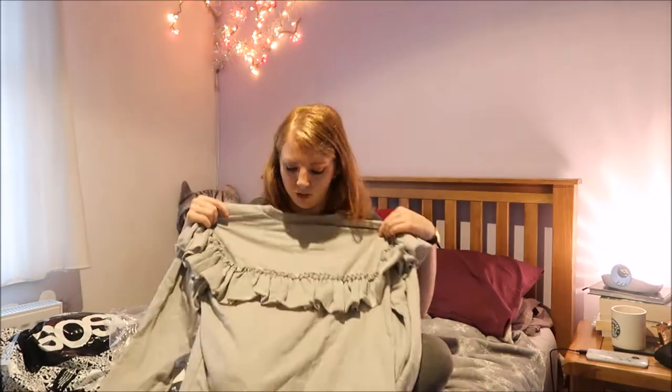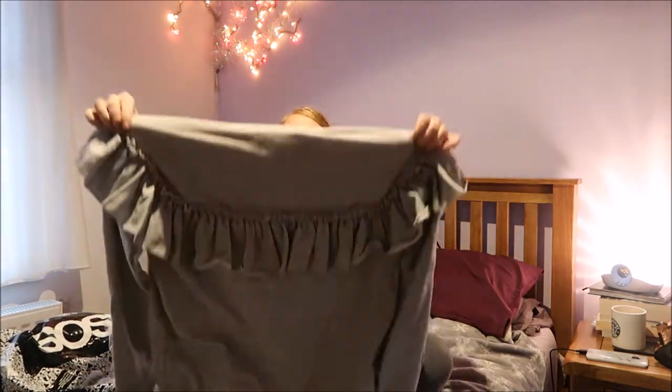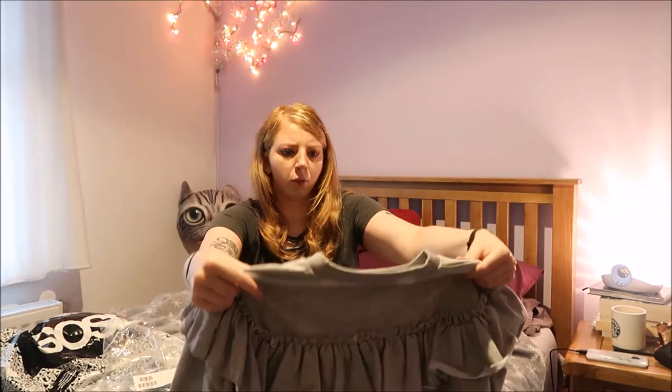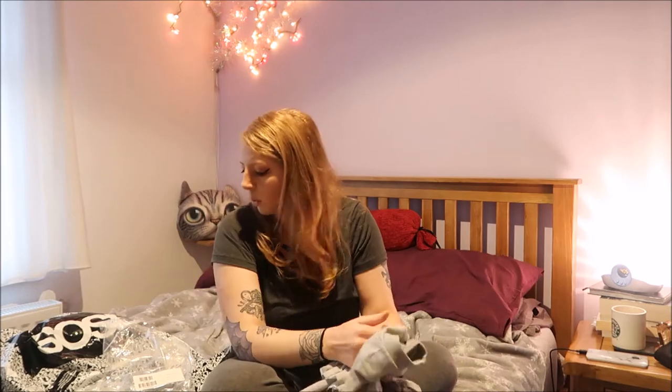Oh yeah, so the frill goes across the front as well, and across the back, and over the shoulders. It's quite big, it looks a bit big for me, but I shall try it on and see what happens.